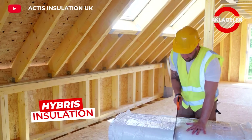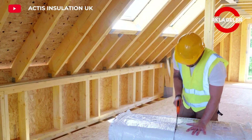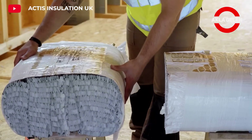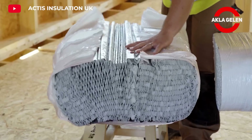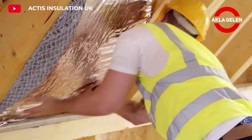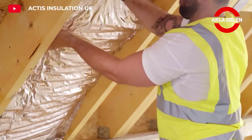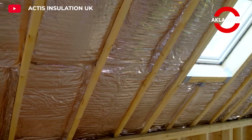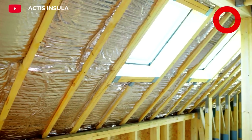Hybris is an insulation product that can be used in wooden frames, walls, roofs and ceilings. Its unique honeycomb structure traps heat. It is designed with a closed cell network that provides excellent thermal performance. It does not compress over time, is light, flexible and has no irritating fibers. This makes its installation quick, easy and convenient.